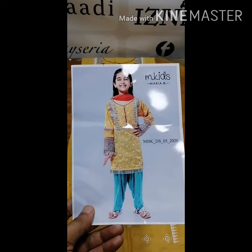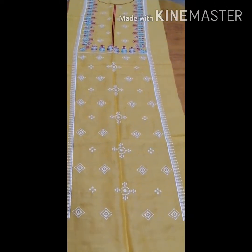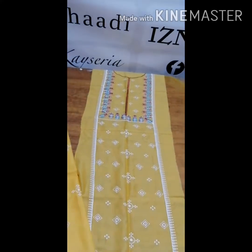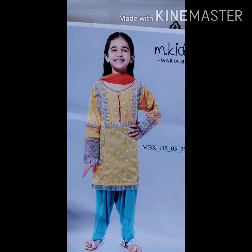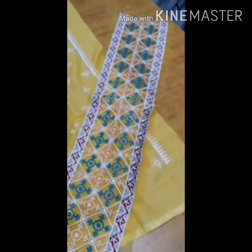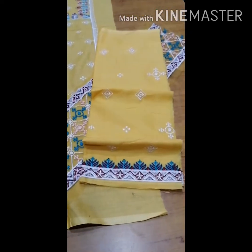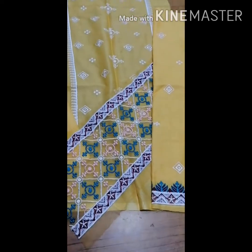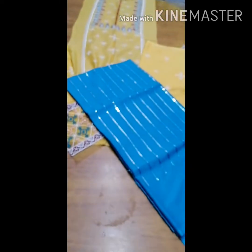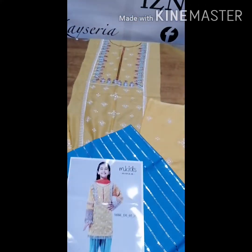This is the 4th design color — you can see the front is fully embroidered, the front is fully embroidered, and the sleeves are also fully embroidered. That is the same as the original design.